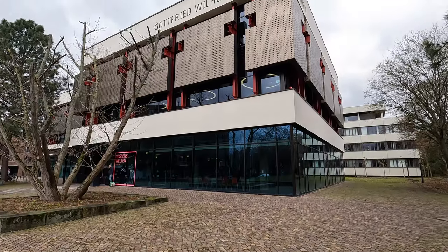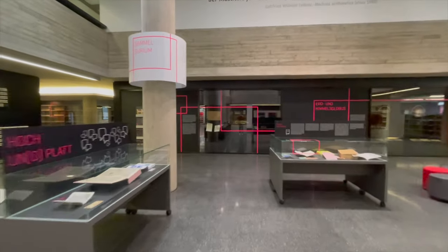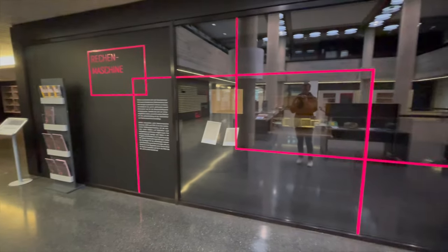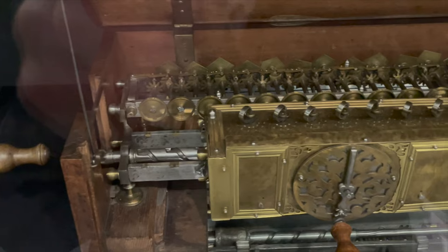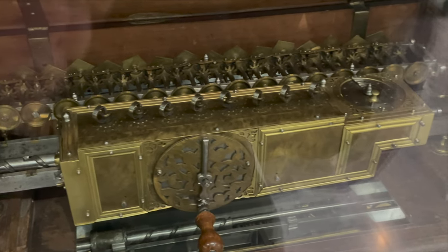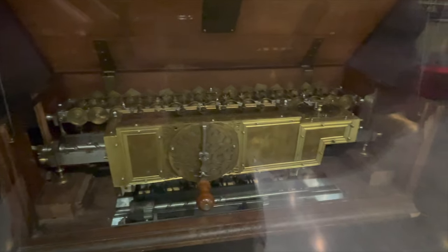One of the coolest, most historical and unique things to do in Hanover is right behind me here, for free, at the Gottfried Leibniz library — and that is to see the first calculator ever that can do all four mathematical operations. It was designed by Gottfried Leibniz between 1672 and 1694 and it's on display here for free. While it's something most people might not even think of seeing, you can pop into the library, walk up the stairs, and you'll see it right there.